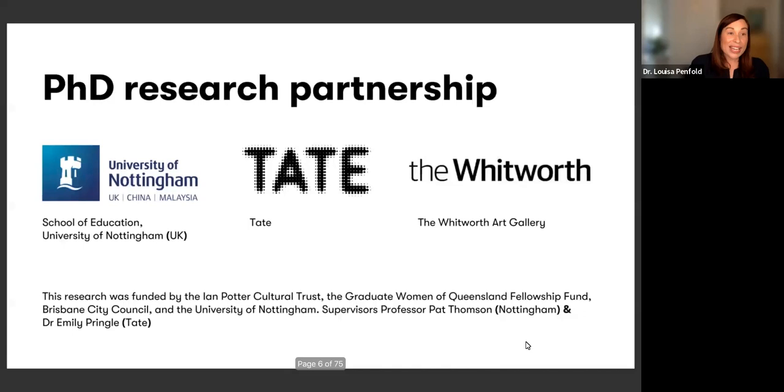In 2015, I made the move from Australia over to England to start my PhD research. I did a collaborative doctoral award, which from what I understand is quite unique to the UK, in which I was placed in the learning department at Tate. I had a supervisor, Dr. Emily Pringle, who was the head of learning and research at Tate, and a second supervisor at the University of Nottingham, Pat Thompson, who were both guiding and mentoring me throughout my PhD studies.